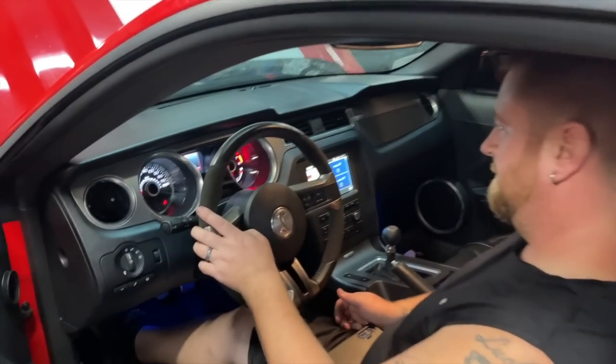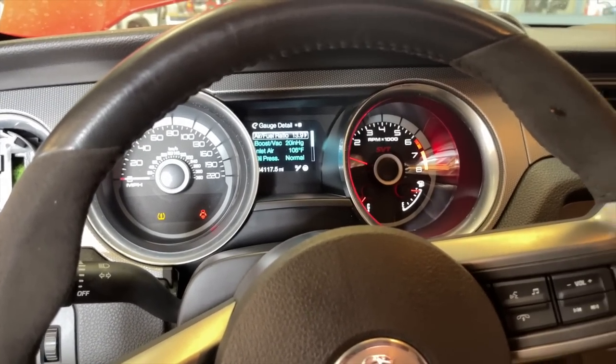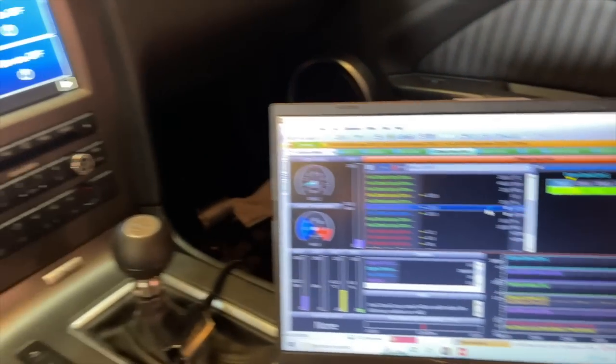She's alive! We got some tuning action going on over here.